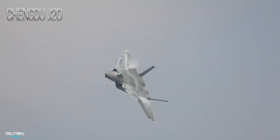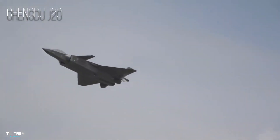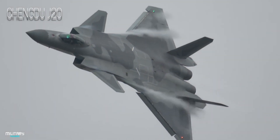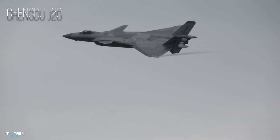The Chengdu J-20 is a 5th generation twin-engine stealth fighter aircraft developed by China. It entered service in 2017 and is the world's third operational 5th generation fighter aircraft.